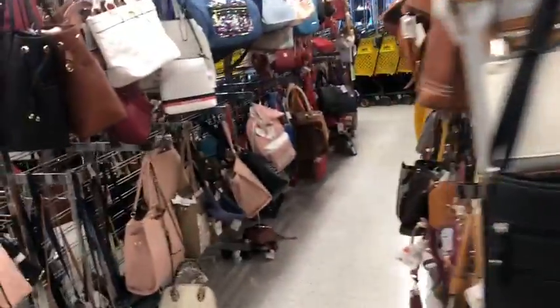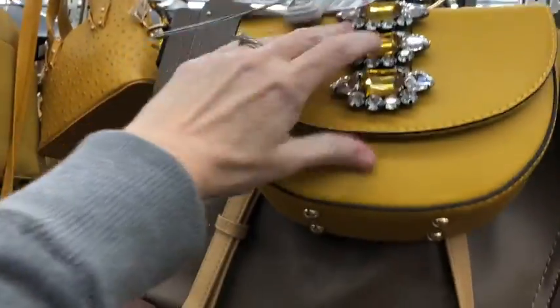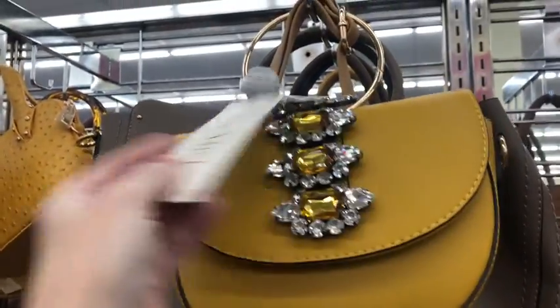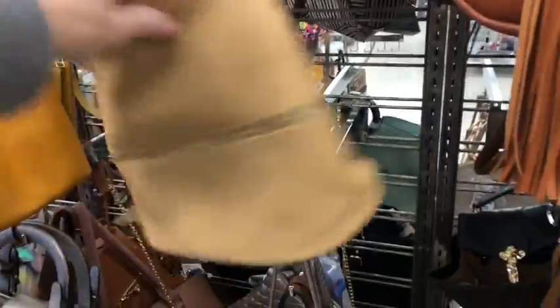Look at this — holy cow, all the jewels on that one. $13.99 and it is by Hile Miao. Lots of sparkle. And a crossbody, just a basic crossbody for $11.99.